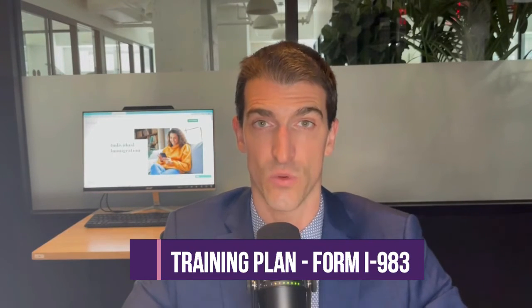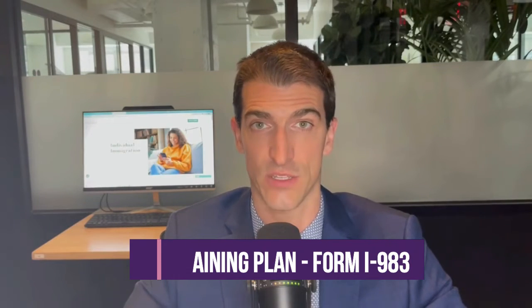For STEM OPT, you also have to fill out the training plan, Form I-983, and you have to stick to it. Make sure you complete that plan, discuss it with your designated school official, and ensure that your manager or supervisor during your STEM OPT period adheres to it — otherwise you may violate your immigration status. Don't underestimate the importance of the I-983 training plan. Again, this is not a requirement for regular OPT.